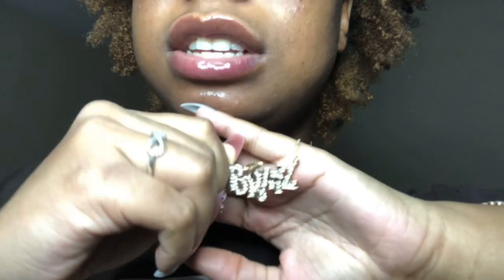Look at my necklace — it says 'Bratz' on it because those are my favorite dolls growing up, but we'll talk about that another day. Thank you for watching this video, I'm so glad you're here. Make sure to comment, like, subscribe, and share with your friends, your pet fish, your neighbor down the street, your school district — whoever. Our goal is 100 subscribers, but share it with your friends and family. I'll see you in my next video — bye, I love you all, stay safe!